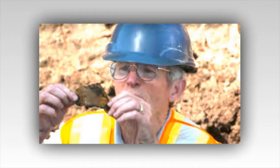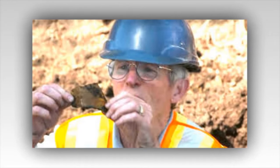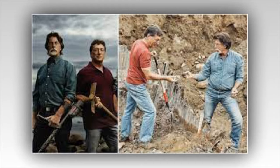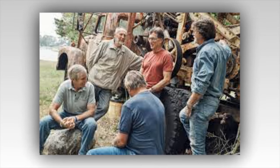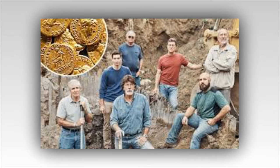The Curse of Oak Island: the drill hovers over the Chapel Vault, and there's a new structure in the swamp. The team believes the Chapel Vault is buried in the Money Pit area at a depth of 180 feet, and they know exactly where to dig. The guys have also uncovered a structure in the swamp they suspect may be a dam.